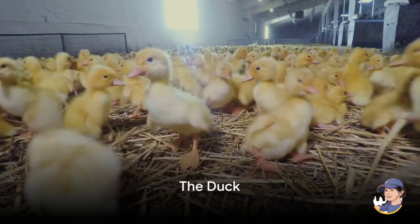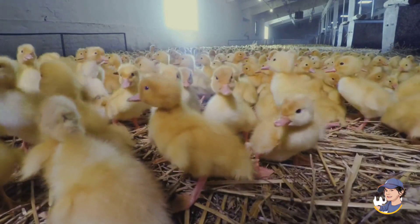Discover the duck. Ducks are excellent swimmers, and they lay delicious eggs for us to eat.